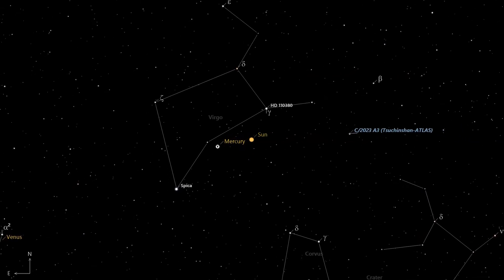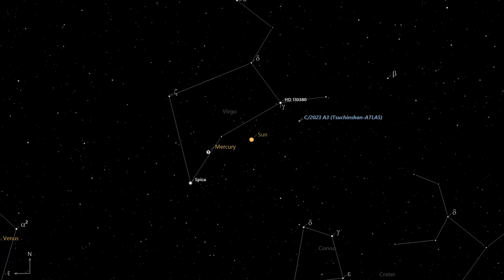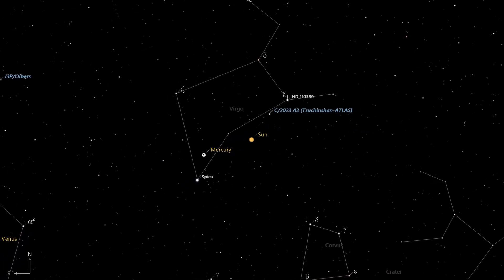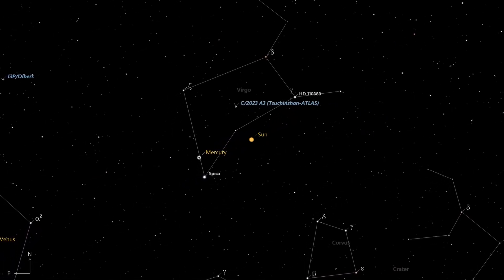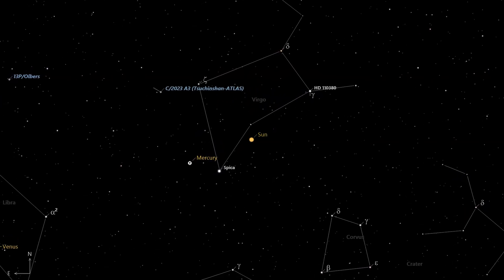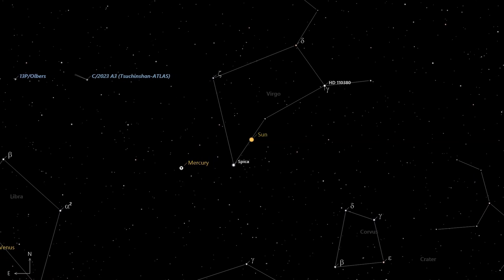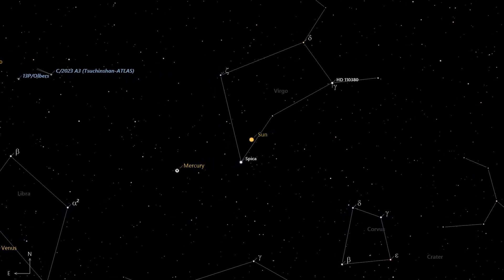The model now predicts that this comet will reach a significantly brighter magnitude. Greg's model currently does not predict that it will be a daytime naked eye object because it will be too close to the sun. Therefore, unless the comet brightens dramatically, be cautious of any predictions about daylight naked eye visibility.